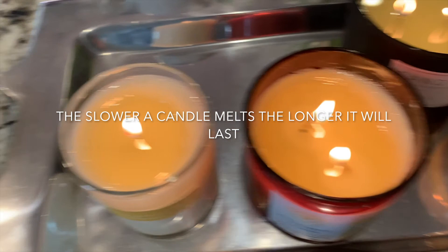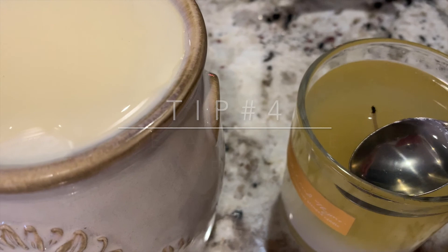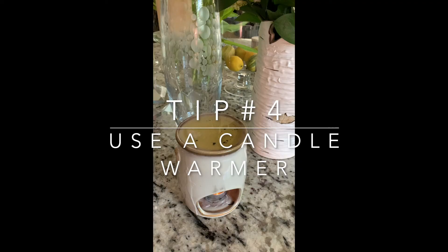My favorite candle is burning the slowest at $6.57 worth of use — even slower than the others. The most economical way to burn a candle is to melt it in the microwave and pour it onto a candle warmer. It will last the longest and save you tons of money on your favorite candles.